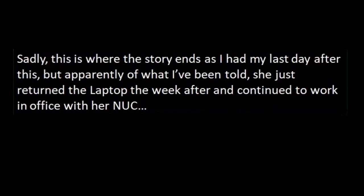Sadly, this is where the story ends as I had my last day after this. But apparently, from what I've been told, she just returned the laptop the week after and continued to work in office with her NUC. Wow, I can't tell if she was that incompetent in messing around with things she shouldn't have been messing with, or if there was some software bug that just kept reverting things. I can't imagine what the software issue would be, but if any of you guys know, let me know.